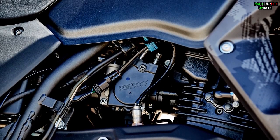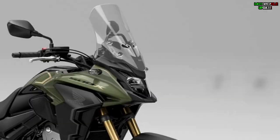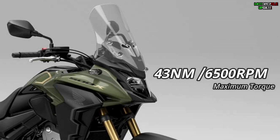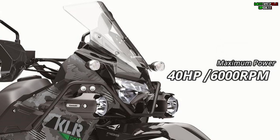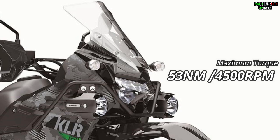For engine output, the Honda CB500X produces a maximum power of 47 horsepower at 8600 RPM and a maximum torque of 43 Nm at 6500 RPM, while the KLR650 produces lower power but higher torque, reaching 53 Nm at 4500 RPM.